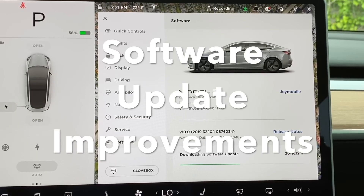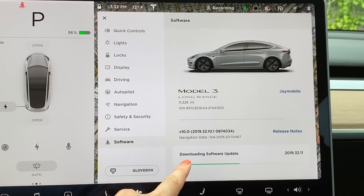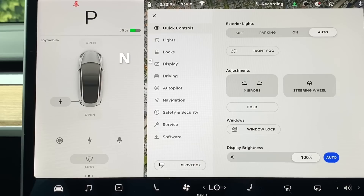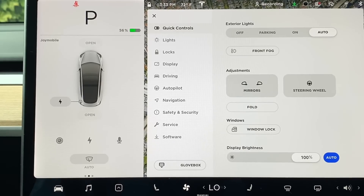Coincidentally, while I am filming this V10 video, I got a notification of another software update coming my way. And now you can see the software download feature improvement — it actually will tell you which version you're getting now. First, let me show you some of the UI design changes that have been done in this version update.